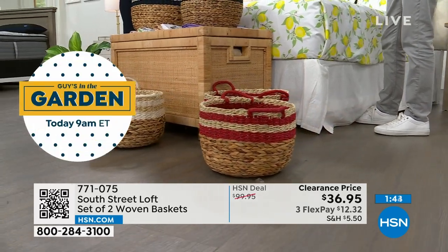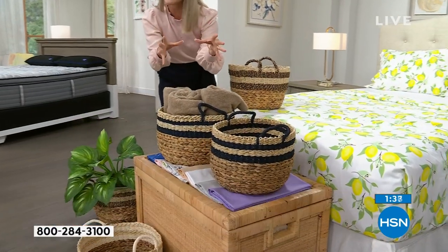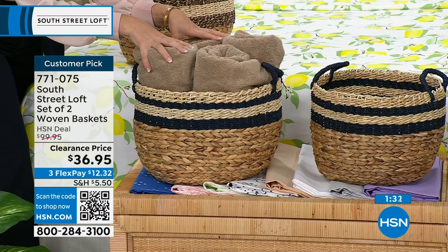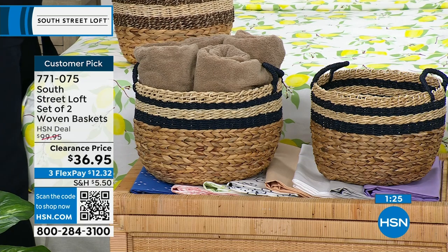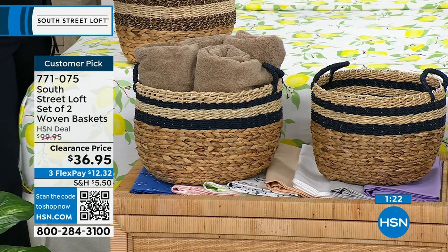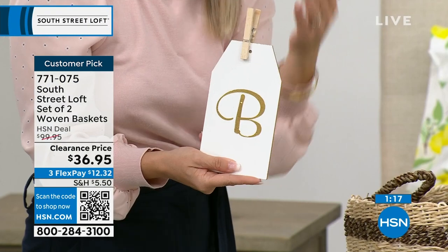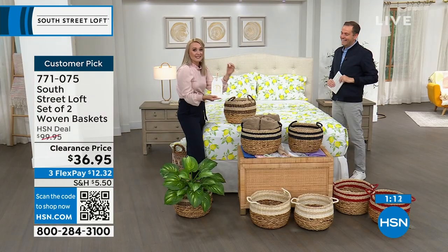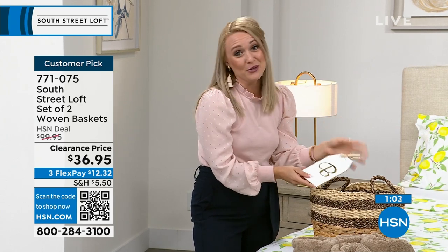I store towels in a basket on my vanity or on the floor, freeing up precious linen closet space. You can designate each basket by person and add your own labels — I use my Cricut for everything. You can label them by type of item — yarn, scissors, craft supplies — or by family member: mom, dad, child. The reviews are stellar; everyone is loving these baskets.